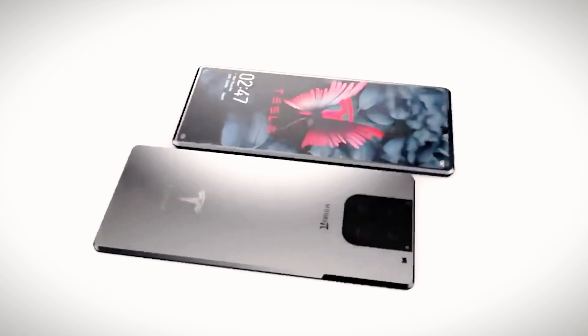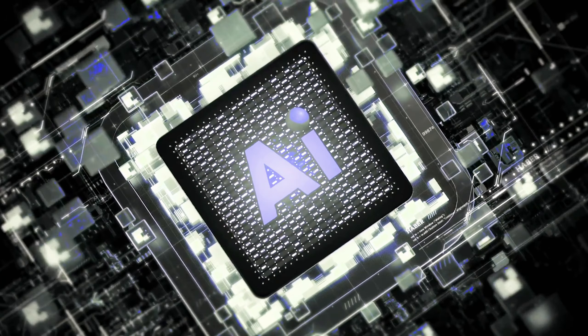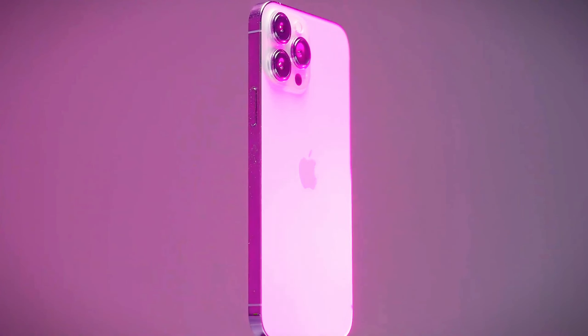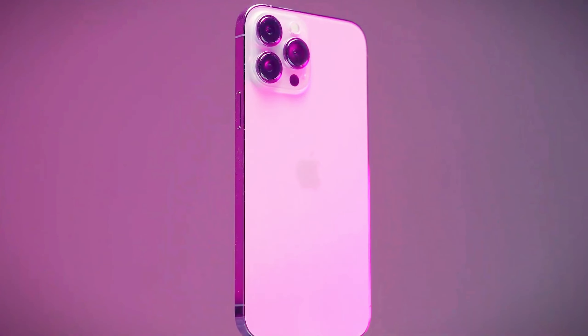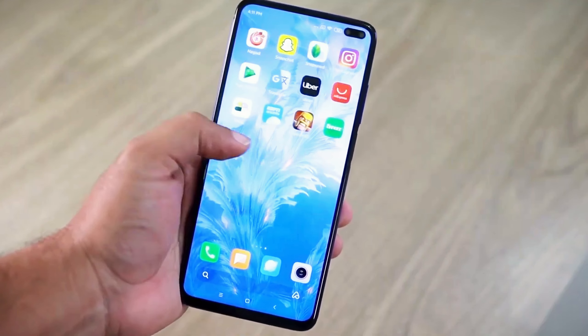Tesla's PI phone promises sci-fi features like color-changing designs, AI that anticipates your needs, and even solar charging. With its classic design and loyal fan base, Apple's iPhone now faces a serious contender. But can Elon's futuristic vision truly outshine Apple's dominance? What else can his new phone do?